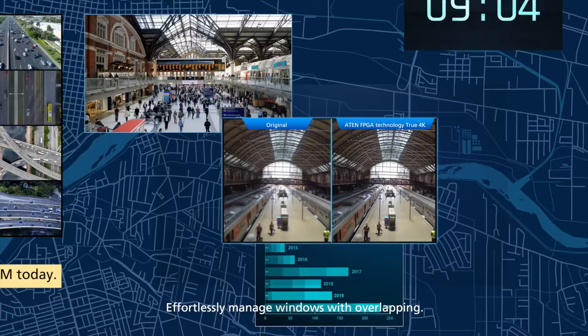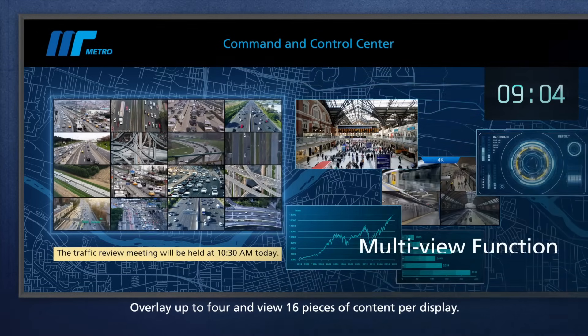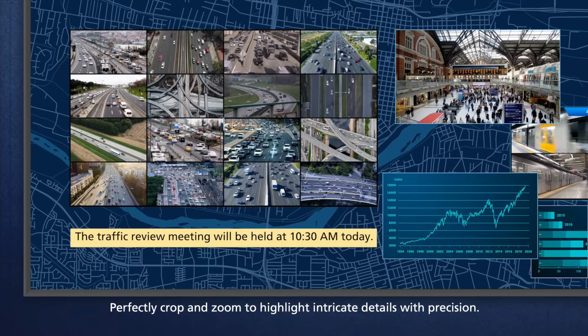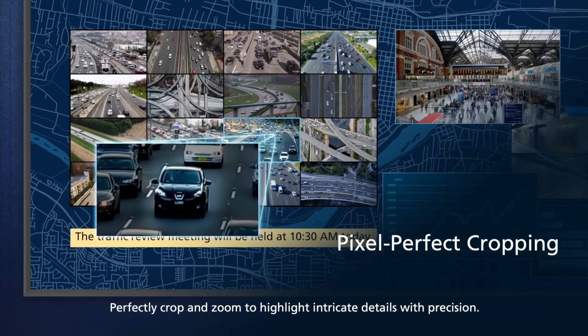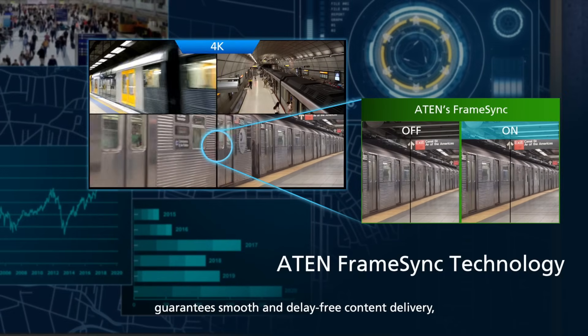In true 4K, effortlessly manage windows with overlapping overlay of up to four and up to 16 pieces of content per display. Perfectly crop and zoom to highlight intricate details with precision. A10 frame sync technology guarantees smooth and delay-free content delivery.